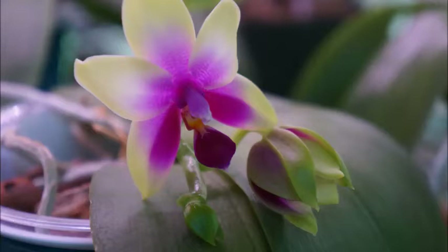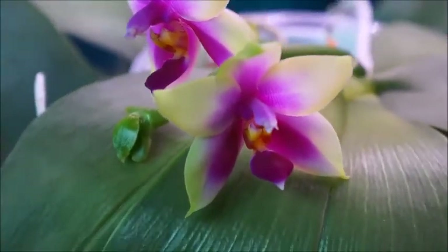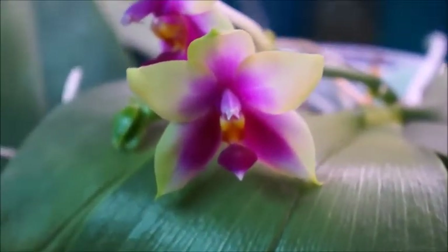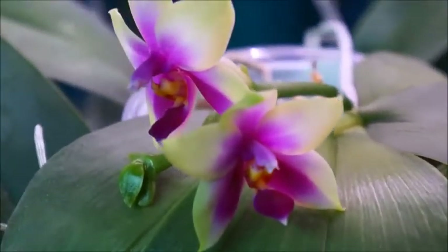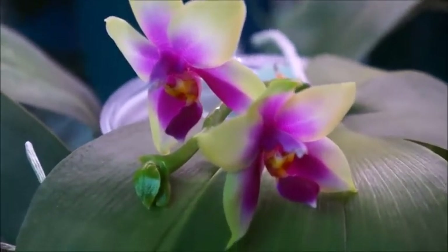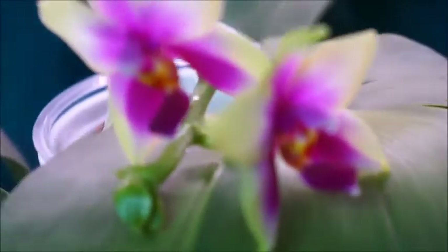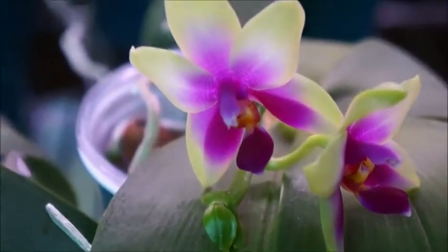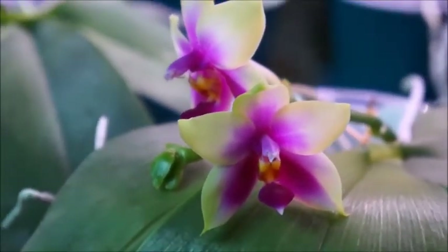Today we're looking at my Phalaenopsis bellina. This one is a regular cultivar — I have another one that is wild form. This one is probably one of my favorite orchids in my collection because of its fragrance. Bellina is also a very easy orchid to grow, so I totally recommend anybody interested in orchids getting a bellina to try it out.